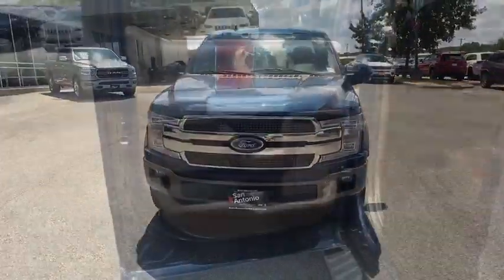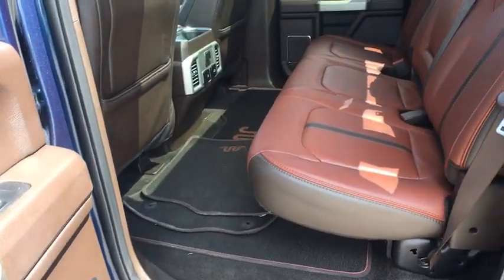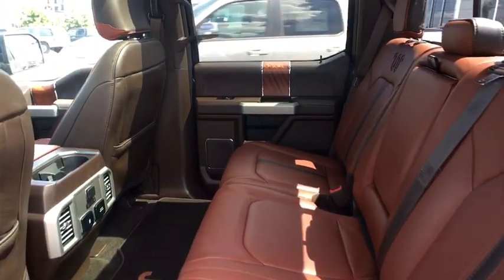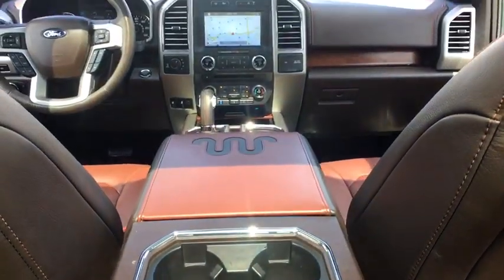Universal garage door opener, security system, heated front seat, rear window defroster, compass, fog lights, heated steering wheel, power windows, CD player. Come take a test drive today.